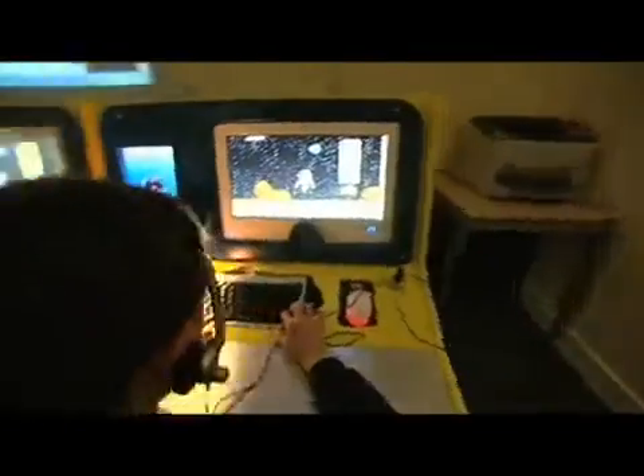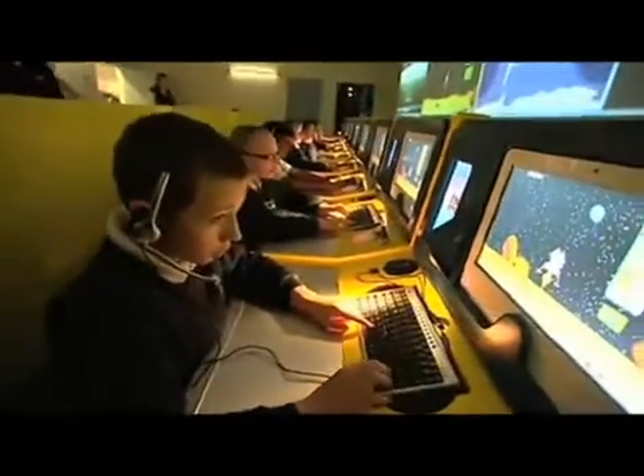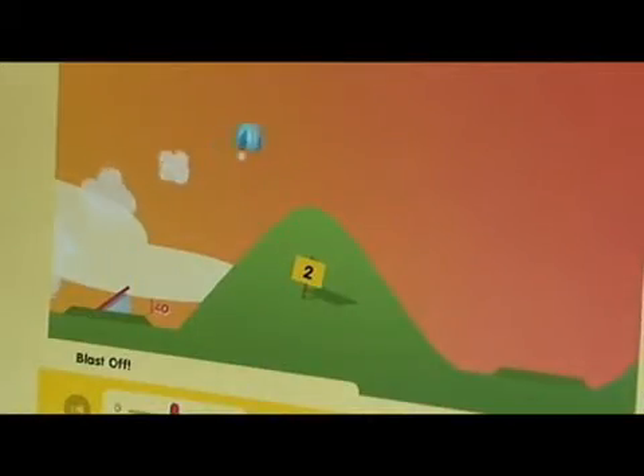Mission Control is an innovative and dynamic way of delivering curriculum, using space missions as a platform to actively engage students within the StarCenter programme. Missions include launching rockets, keeping a crew healthy during their journey to Mars, landing a spacecraft on the Moon, controlling robotic planetary explorers, and exploring our solar system.